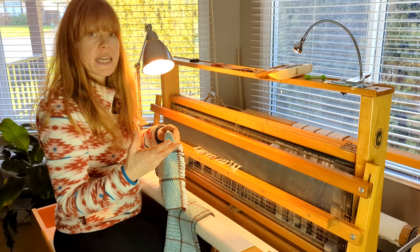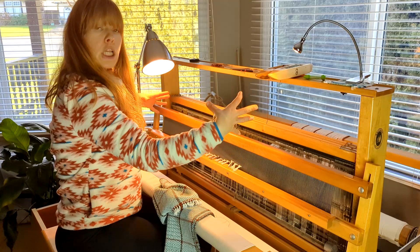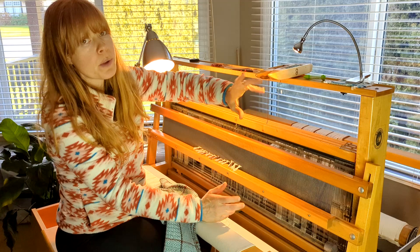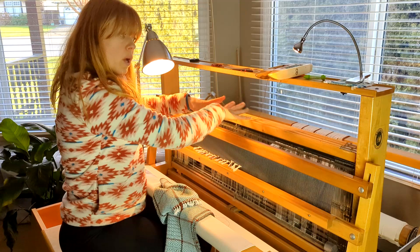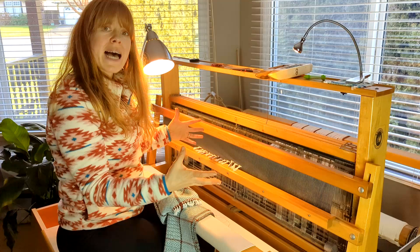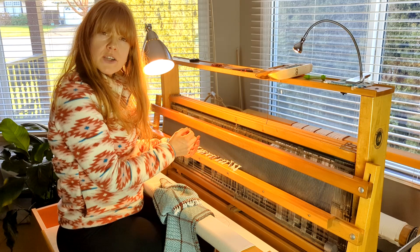I have this little light here — warm light — clipped to the loom, which illuminates this side of my workspace. Some people put lighting under the castle to help illuminate their work surface. Figure out what works for you, but make sure your lighting is really on point and your work area is well lit up, especially if you work in black in your warp and weft and hem stitching.